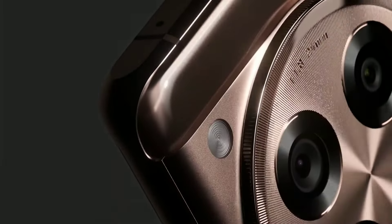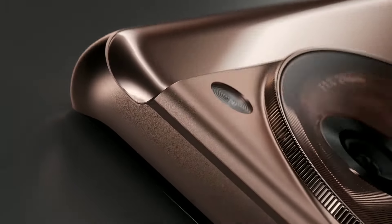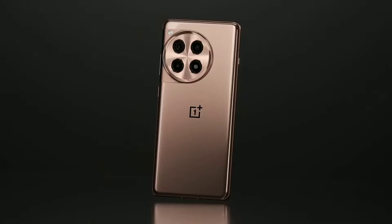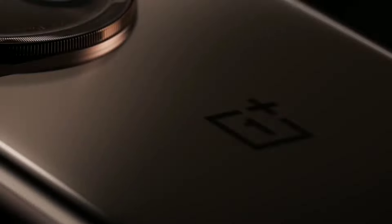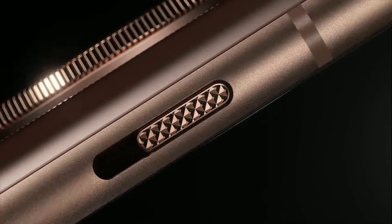Running on OxygenOS, experience a smooth, user-friendly interface with customizable features that enhance your daily experience. With 5G connectivity, you can enjoy ultra-fast internet speeds, perfect for downloading, streaming, and browsing on the go.